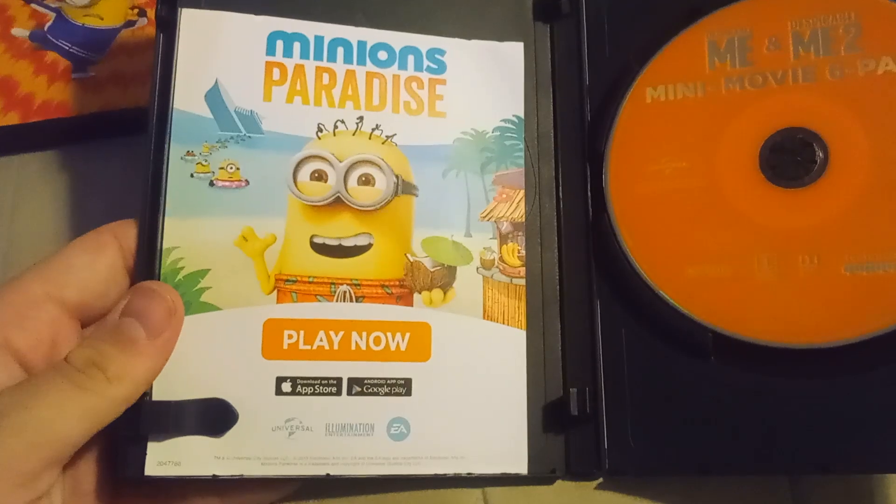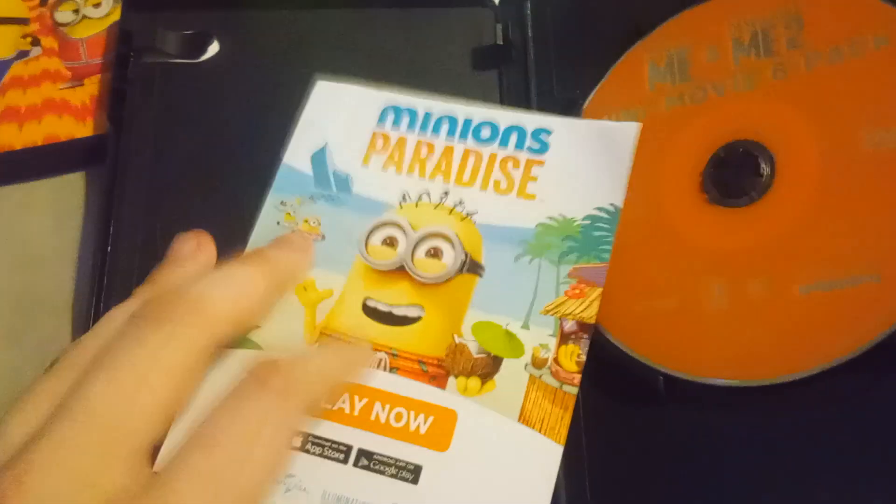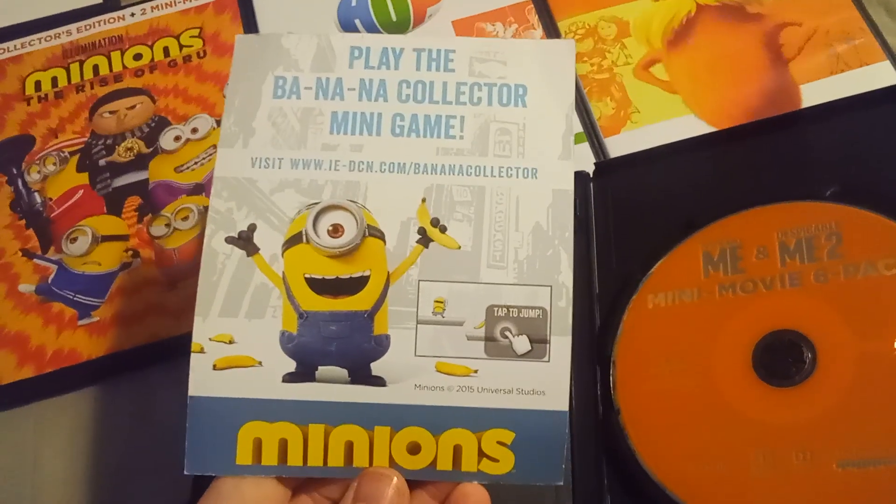And it includes a Minions Paradise flyer. And on the back is a Banana Collector minigame from Minions.